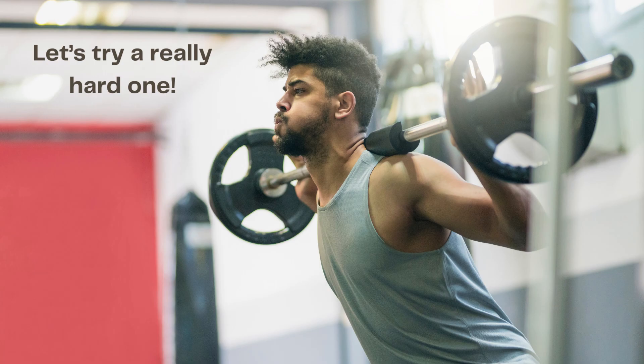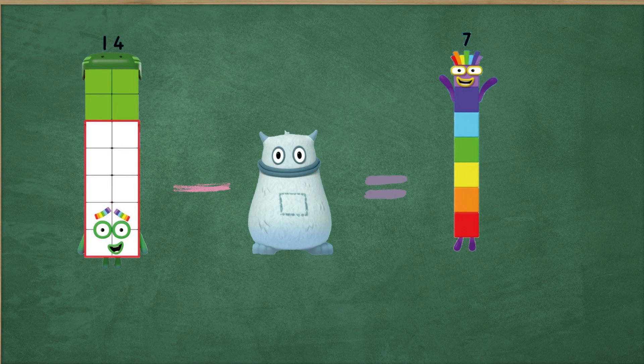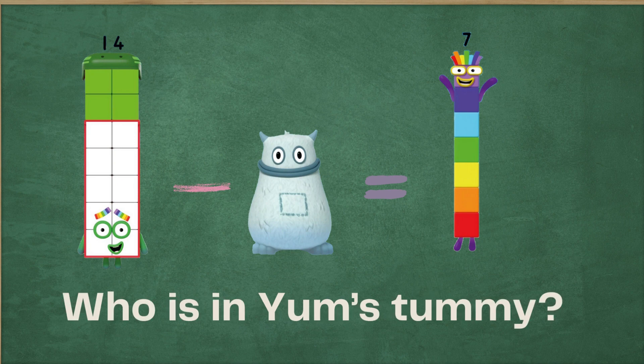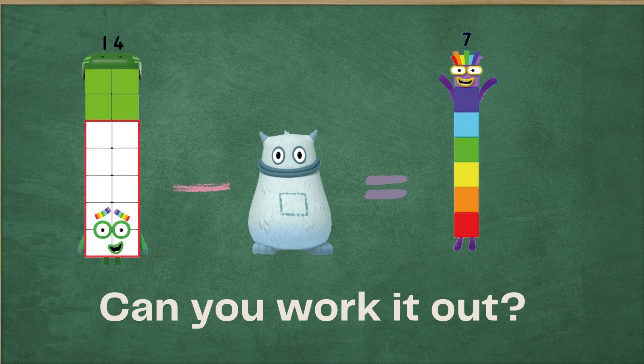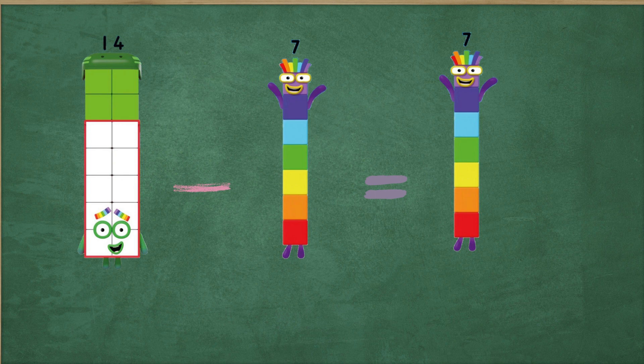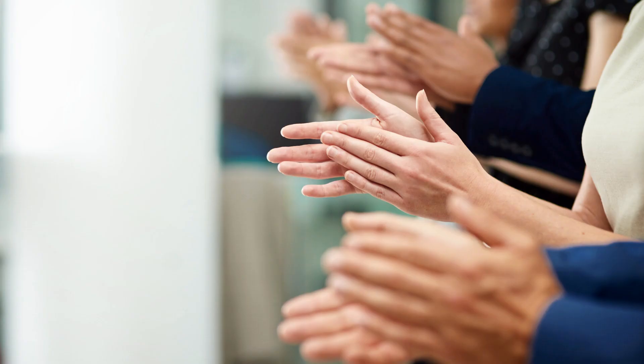Let's try a really hard one. Fourteen minus yum equals seven. Who is in yum's tummy this time? Can you work it out? It's seven. That's right, because 14 minus seven equals seven. So yum is seven. That was fantastic. You're doing a great job.